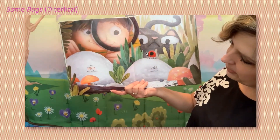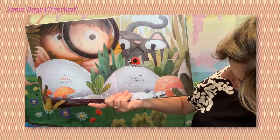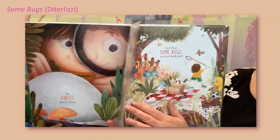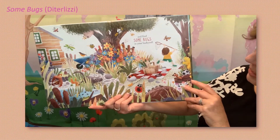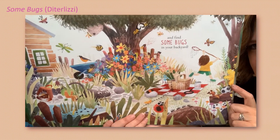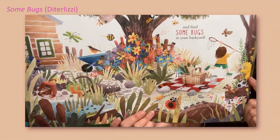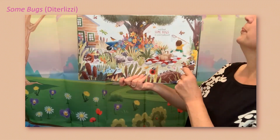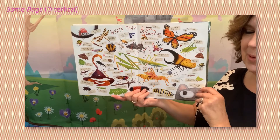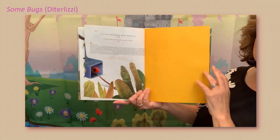Stinging, biting, stinking, fighting, hopping, gliding, swimming, hiding, building, making, hunting, taking — bugs are oh so fascinating! So kneel down close, look very hard. Can you find some bugs in your backyard? Wow, can you believe all those bugs were in her backyard? That's a lot of bugs. And there's the name of all of them. And that's the end.